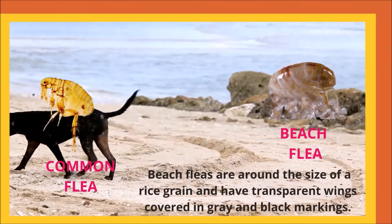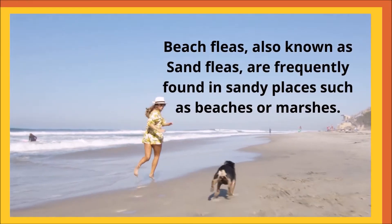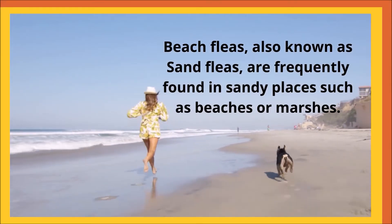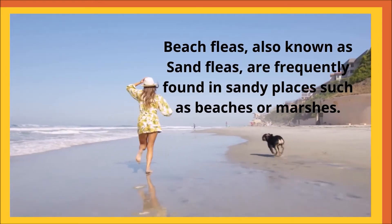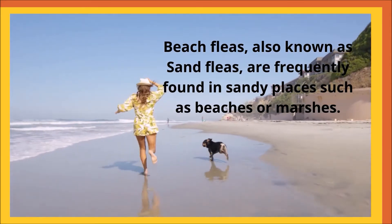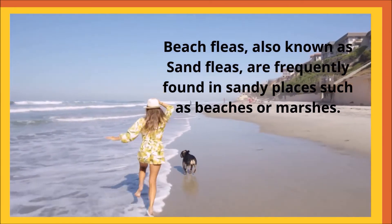Beach fleas are around the size of a rice grain and have transparent wings covered in gray and black markings. Also known as sand fleas, they are frequently found in sandy places such as beaches or marshes. These tiny crustaceans are most active in the early morning and dusk, searching for food near their seashore habitats.